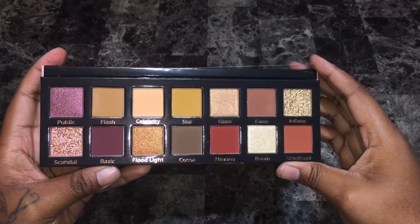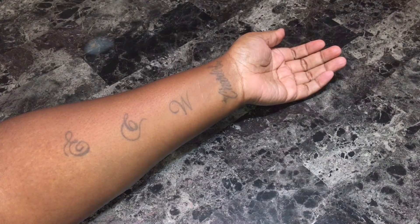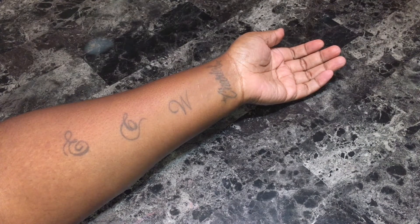So if you would like to see swatches of this palette, just keep on watching. I'll be using my e.l.f. contour brush to do the swatches. Pressed glitters are best applied using your fingers, so I'll be doing finger swatches for those. As usual, I did not use a base or primer beforehand.